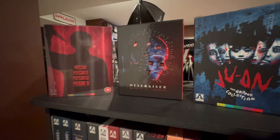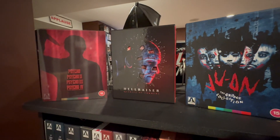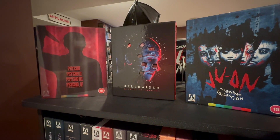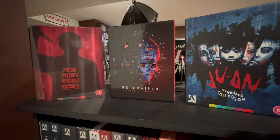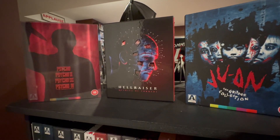Hi friends, Stephanie here and I'm back with more movie chatter. What I have for you today, as promised, is my entire Arrow video collection. As you'll see, it's not the biggest collection I have. I wasn't a big Arrow collector, but recently over the last year or so they have really ramped up their game and their releases are fantastic, so I've gotten more and more into collecting Arrow.